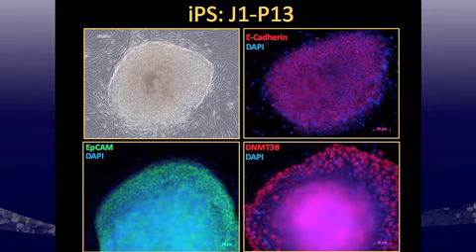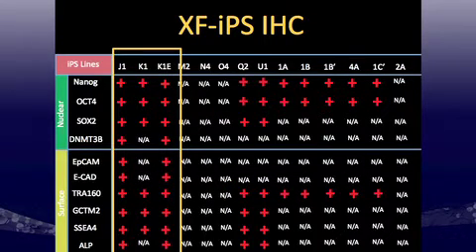At P13, I also stained for E-cadherin, EPCAM, and DNMT3B, and saw strong staining for all of these. Looking at the overall expression analysis by ICC for the xeno-free IPS lines, the first three lines have been most characterized for nuclear and surface markers, with some initial characterization on the other lines. Some lines are slower to expand, and there appear to be line-dependent differences in proliferation rate depending on fibroblast background.